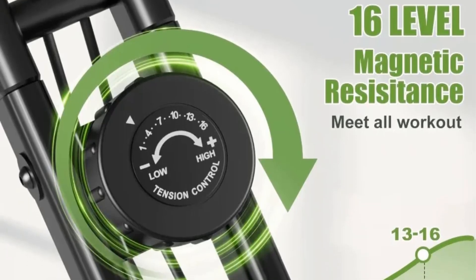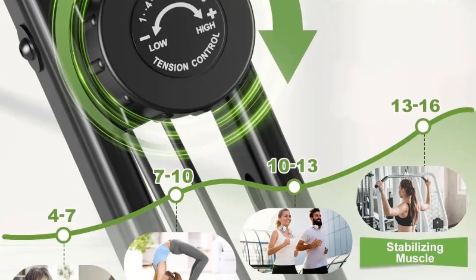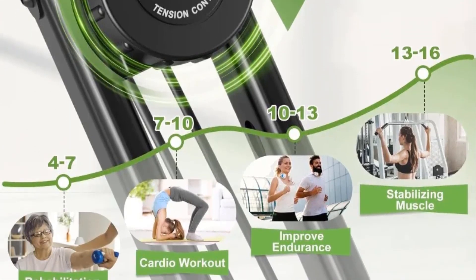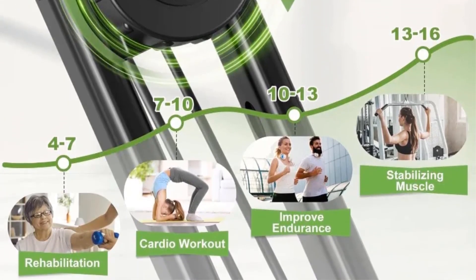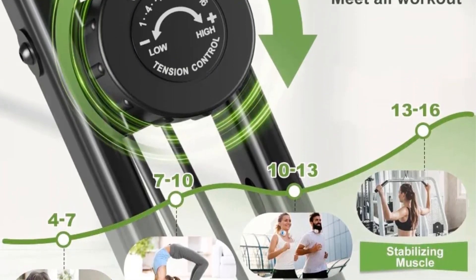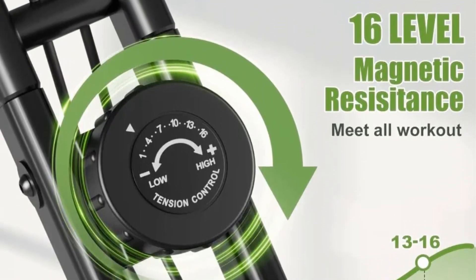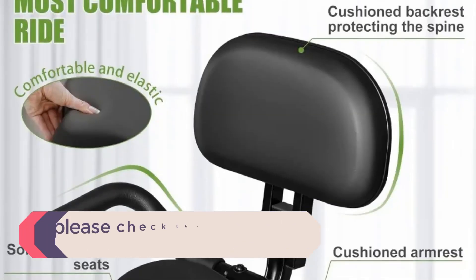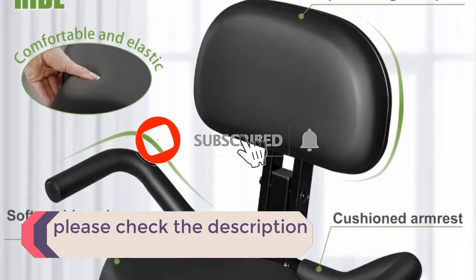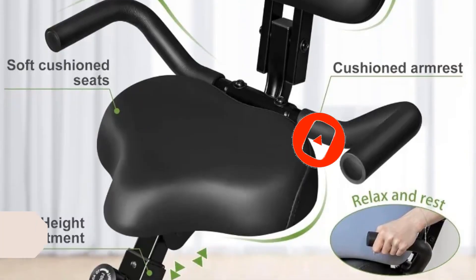In this video, we listed the 5 best exercise bikes on AliExpress that are available on the market for their true quality. The list is based on popularity, quality, price, durability, user opinions, and more. If you need more information about these products, please check the description section below and don't forget to subscribe to our channel to get future reviews. Let's dive into the video.